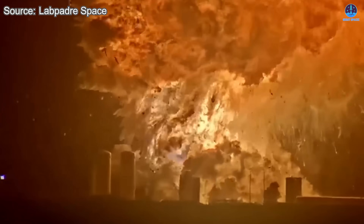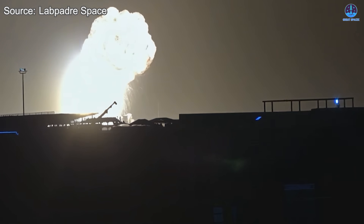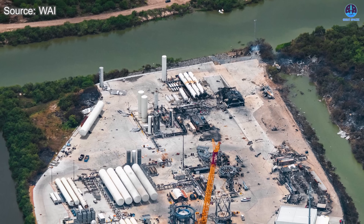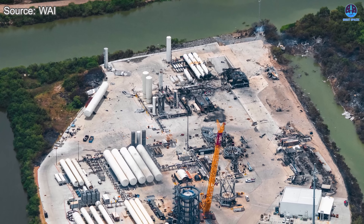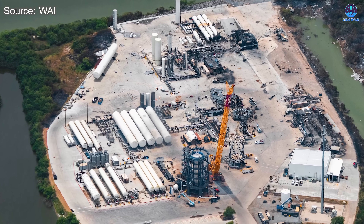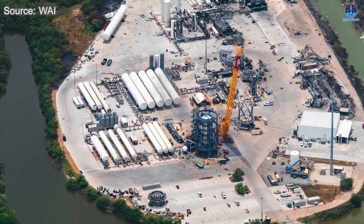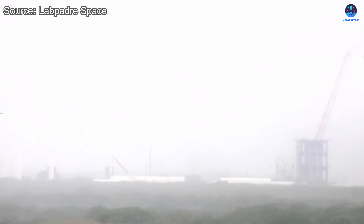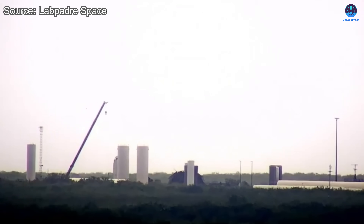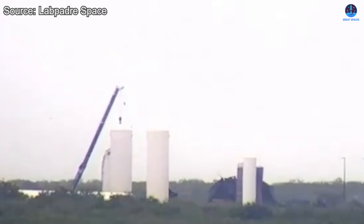The Ship 36 incident remains a major shock, marking the first large-scale explosion we have seen at Starbase in quite some time. Following our previous update, we have now received a wave of new imagery offering a more comprehensive view of the situation at the Massey test site. Thankfully, all immediate hazards have been mitigated and the site is now considered safe for workers and inspectors to enter. However, the extent of the damage to several critical systems is unmistakably severe.